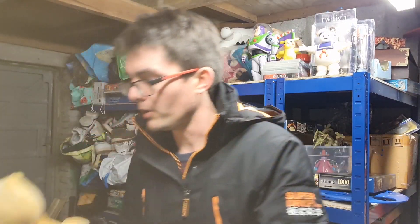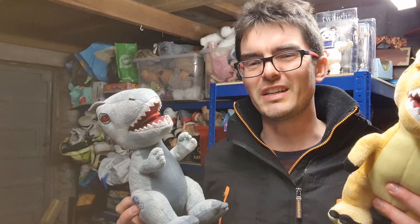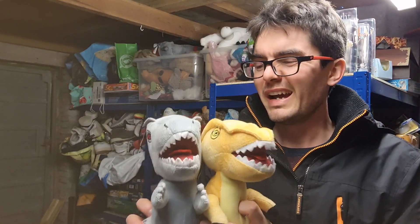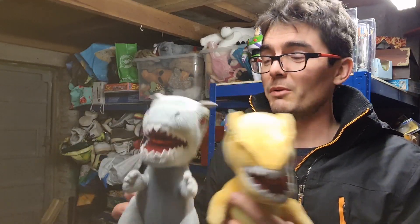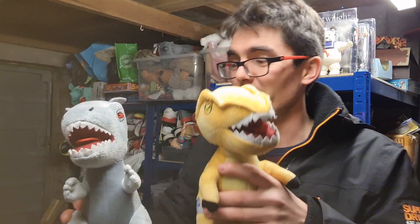Next up, a couple of Jurassic Park dinosaurs. Individually they don't sell for much, so I bundled them together before Christmas hoping for more value. An offer came in today for £13 plus postage so I accepted. I probably paid about £1 each for them — nice sale.